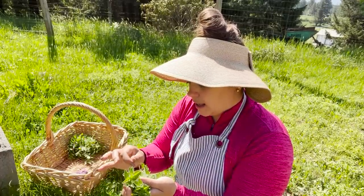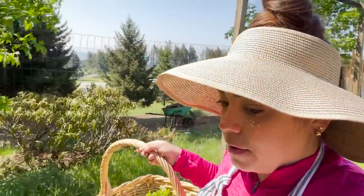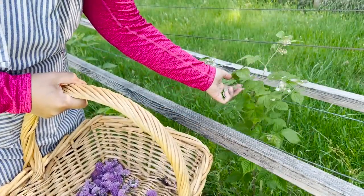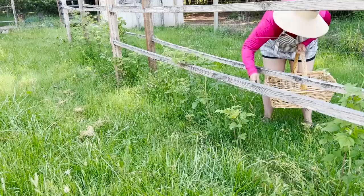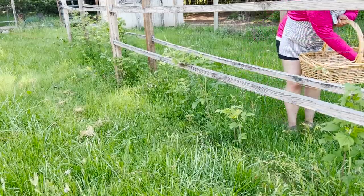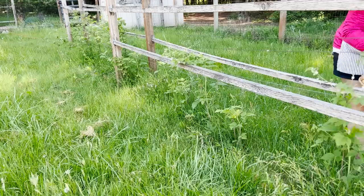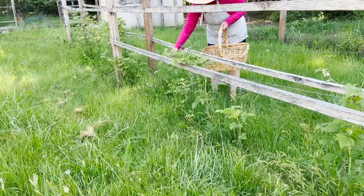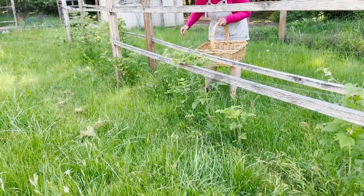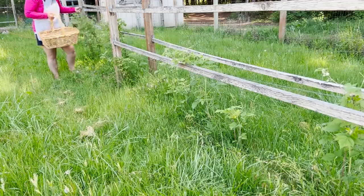Now we're going to move on to something that I ran out of a long time ago and I'm really excited to get back in the pantry — raspberry leaves for tea. These are pretty young plants so I'm going to be conservative. The raspberries at the last homestead were much more established and I could be more generous, but I am going to harvest them, freeze dry them, and use them for tea. Raspberry leaf tea is really good for women's health and it is delicious.